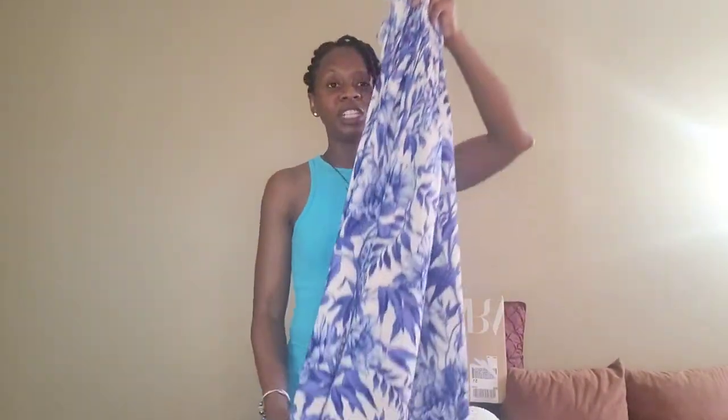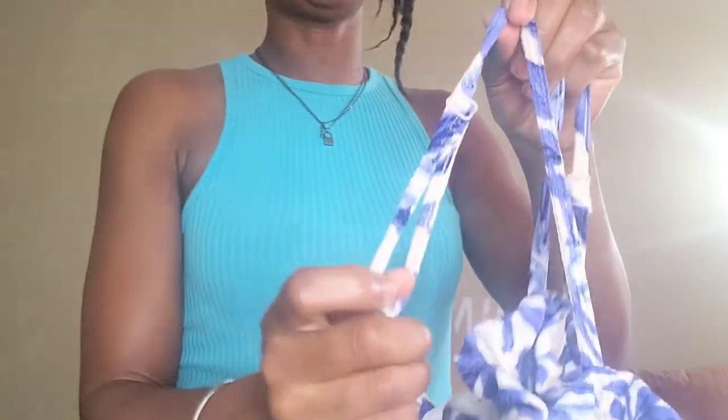The next item from H&M is another dress in blue and white. It's a smocked dress — the straps are adjustable so you can make them long or short. I like the pattern and the length; it's also a midi dress. The material is very soft and nice. This dress was $19.99 and it's available in store and online. I got it in a size small and it fits me very nicely — very light and flowy.